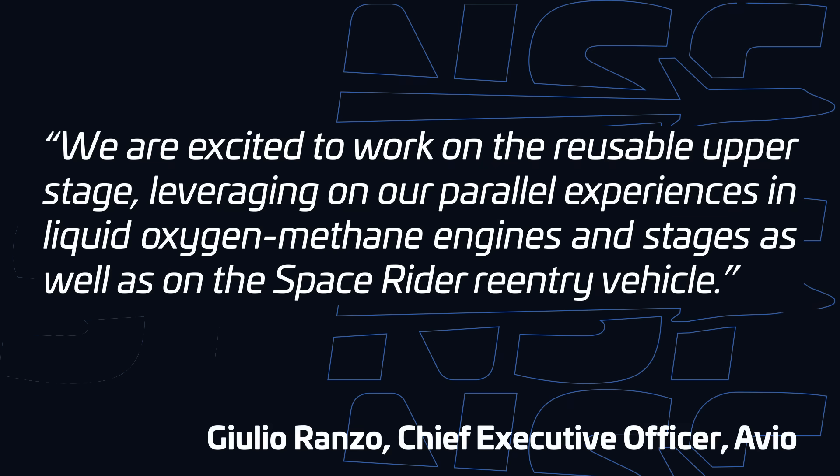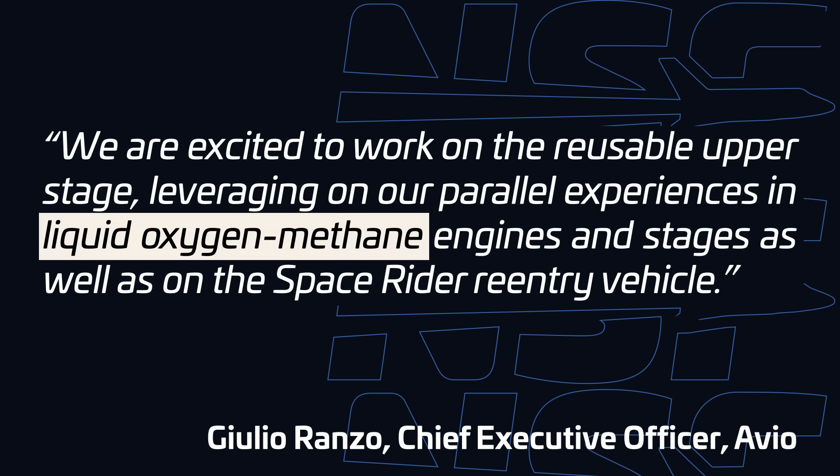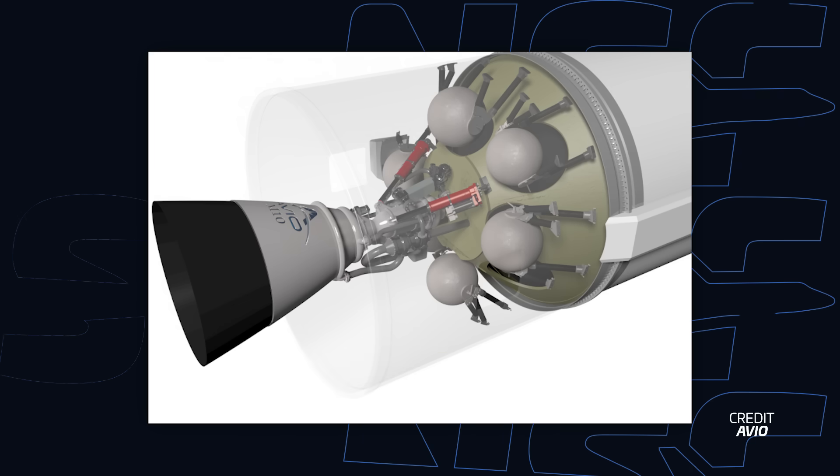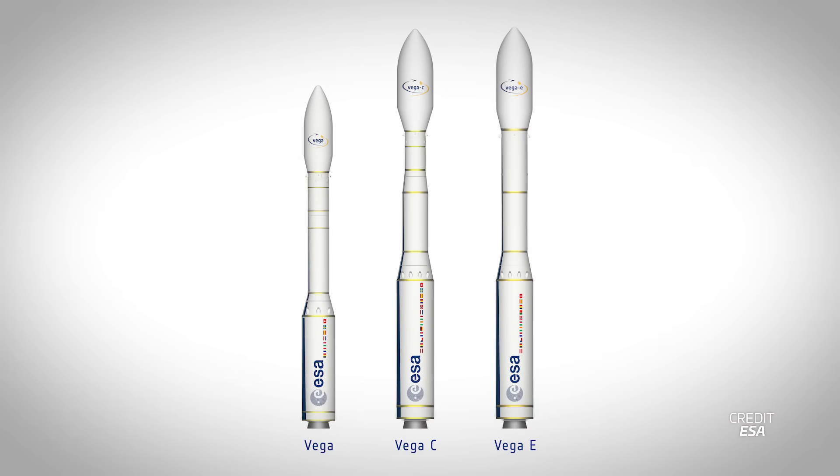The similarities may also extend to the vehicle's propellant, with Avio hinting towards a combination of liquid methane and liquid oxygen. The company is currently developing an engine known as the MR10, whose primary purpose is to serve as the engine for the upcoming Vega E's third stage — a further iteration on the Vega C. Unfortunately, details dried up from here, with neither ESA nor Avio going deeper than broad general statements.